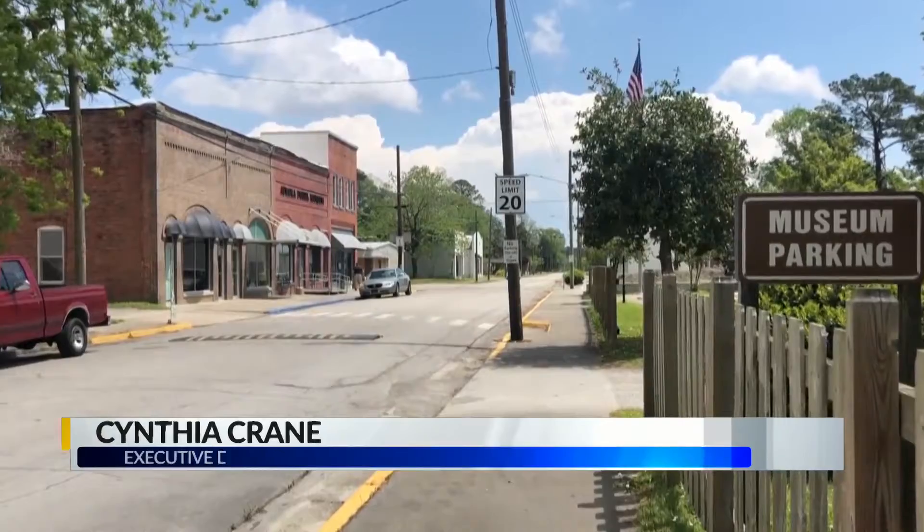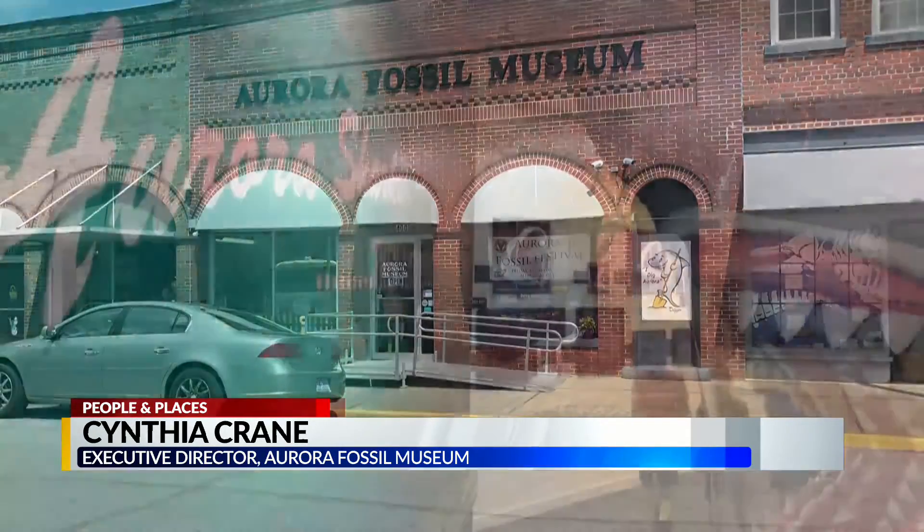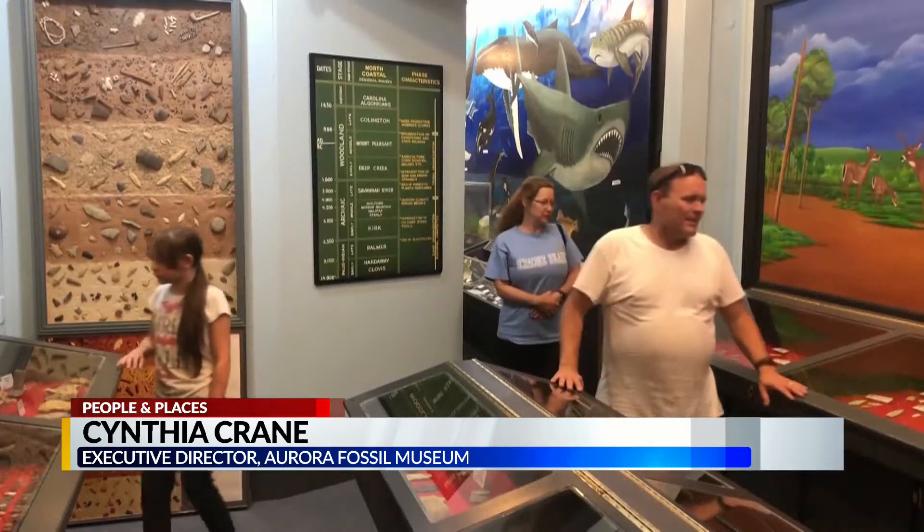If you've ever been to Aurora, it's likely you've spent time here. People love this museum — the Aurora Fossil Museum. It's kind of like a rite of passage for a lot of the local and regional people.